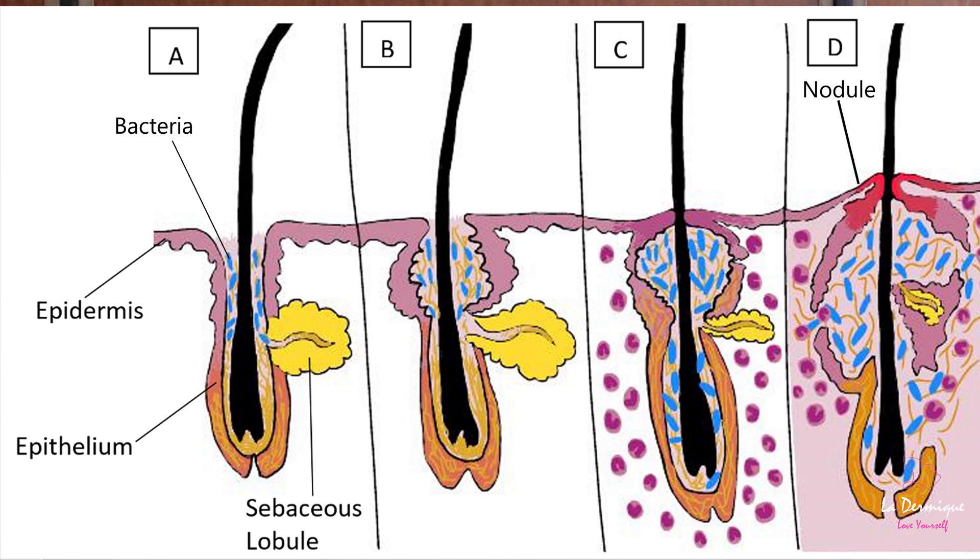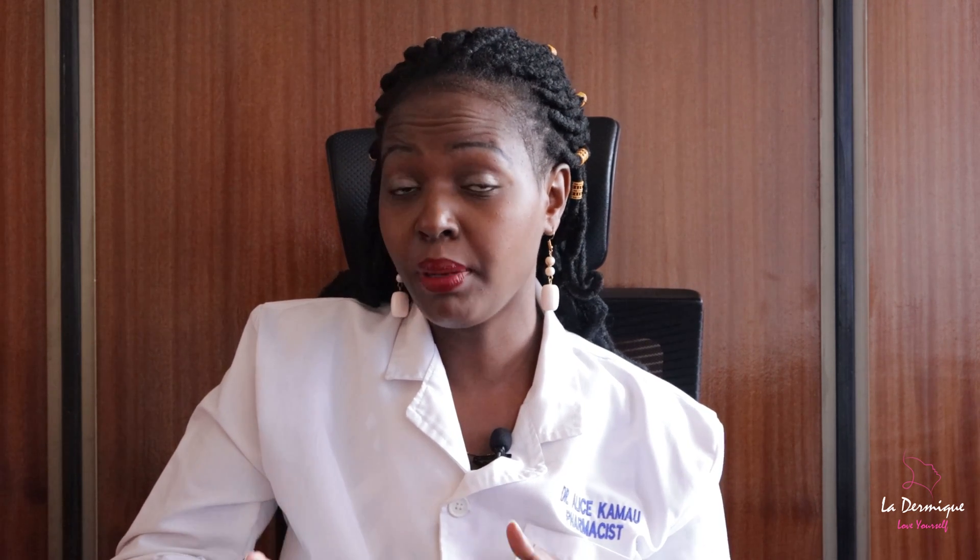There is also a scenario whereby the clogged pores have opened very deep in the skin, causing nodules. Nodules are infected lumps and cysts, and they can be very painful and they are bigger than pimples.